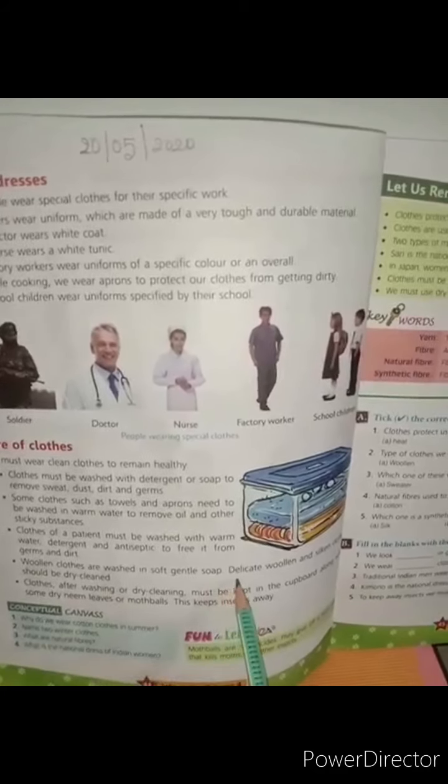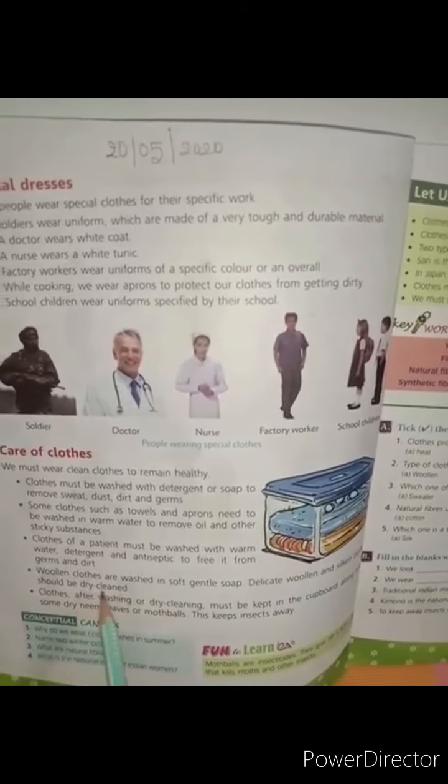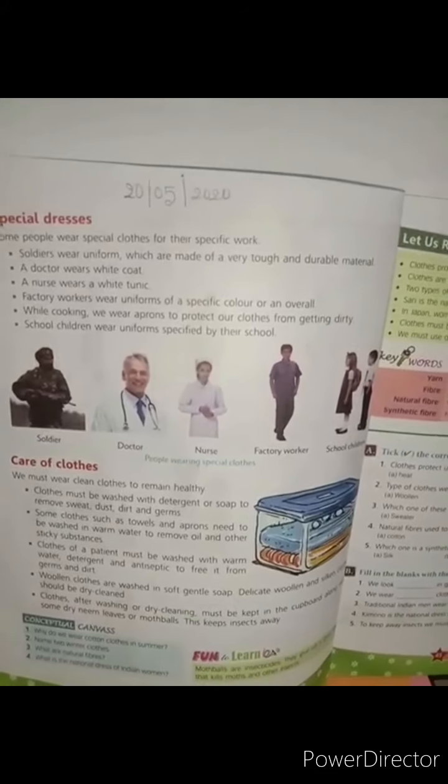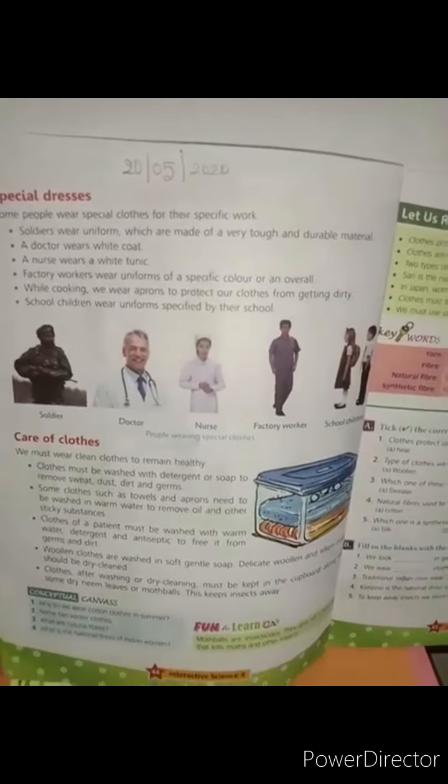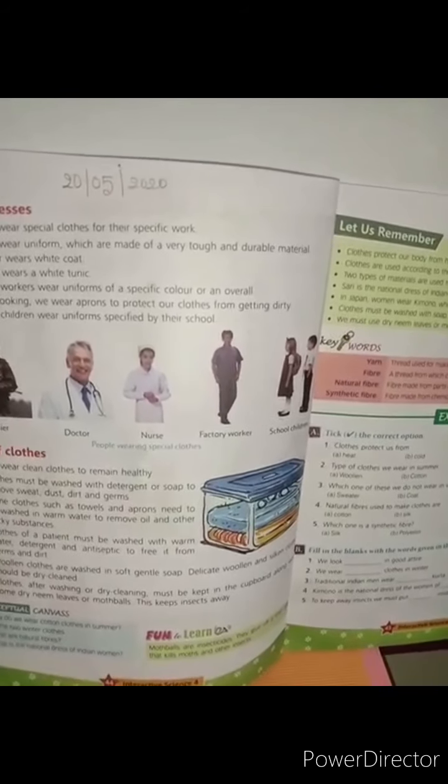Delicate woolen and silk clothes should be dry cleaned.